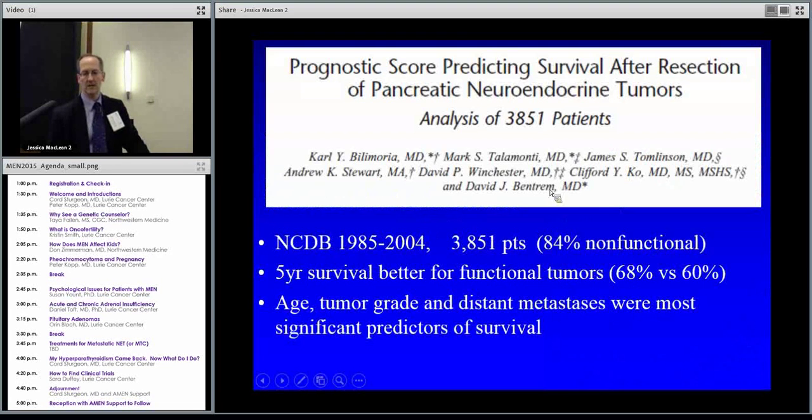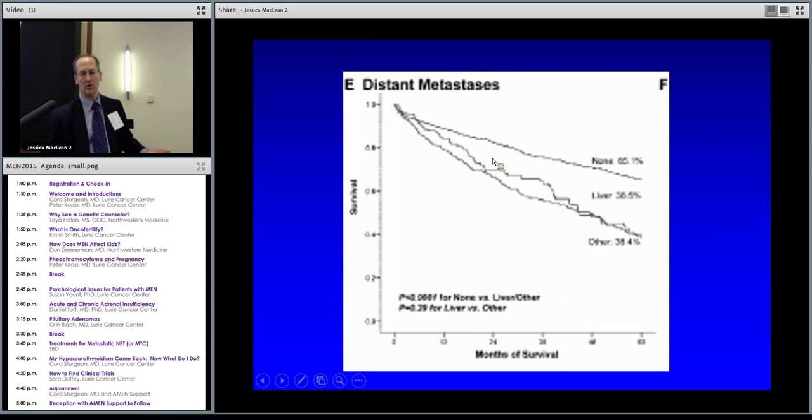We looked at a large group of people with neuroendocrine tumors in the pancreas. The majority were non-functional; only a minority had functional tumors like those seen with MEN1. The functional tumors do better. If the tumor has spread to the liver, folks do a little worse — but it's not dramatically worse like some other cancers such as pancreatic adenocarcinoma. So there are a lot of treatment options even if it goes to the liver.